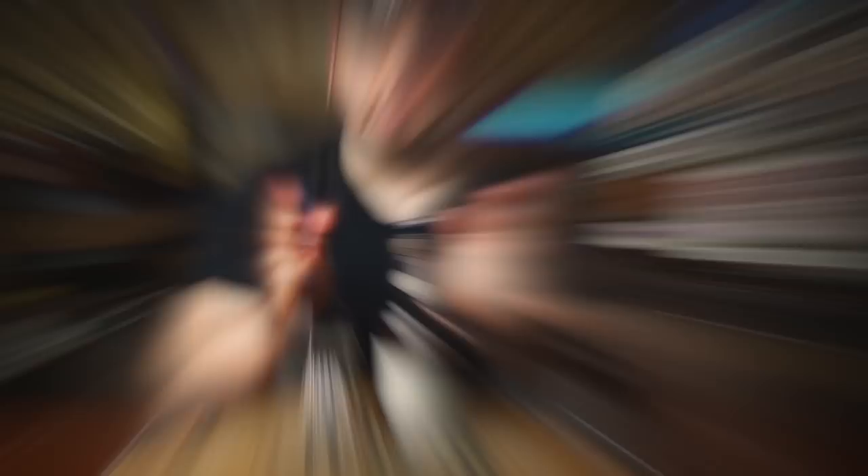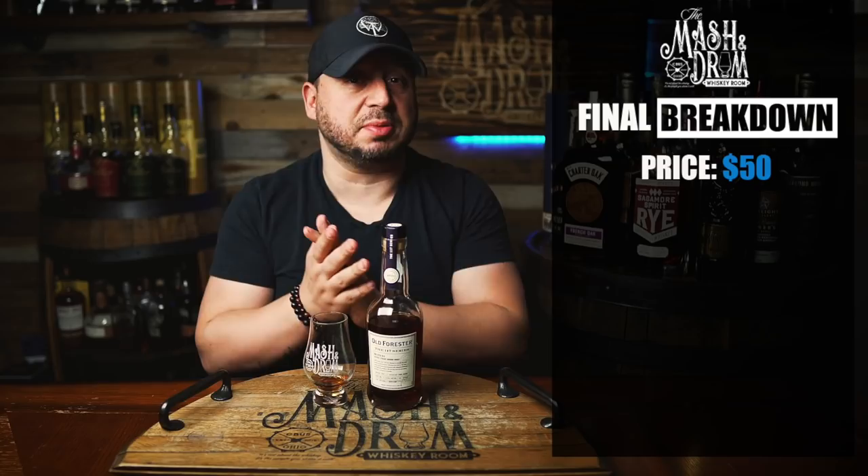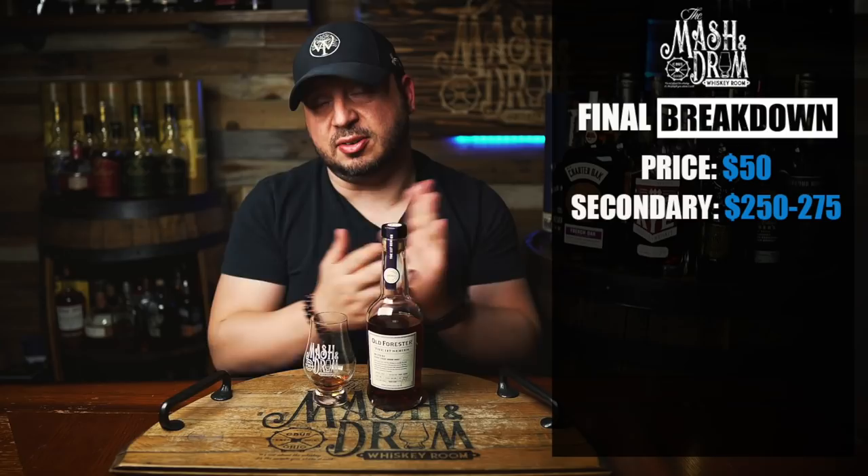Final breakdown time. Price on the 1910 Extra Old is $50, which is not a bad price — but that's retail. On the secondary market, I've already seen these hitting $250 to $275 for this little bottle, which I think is pretty insane.